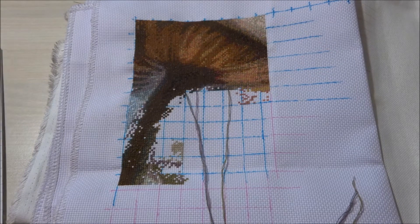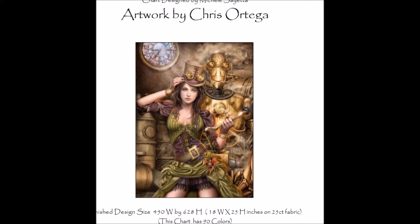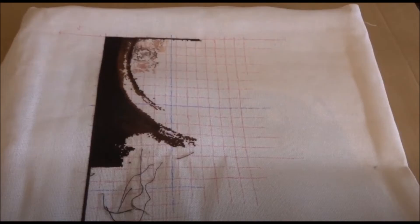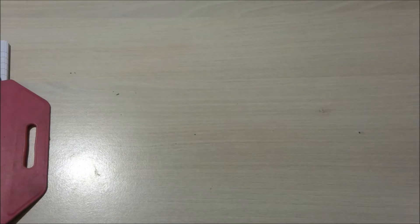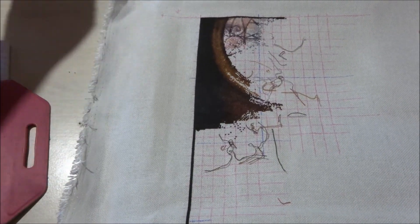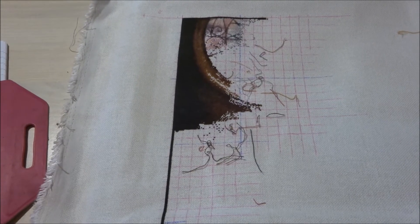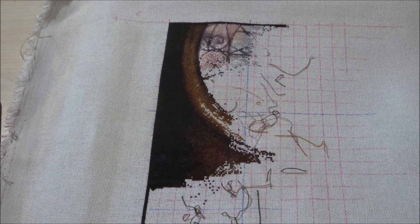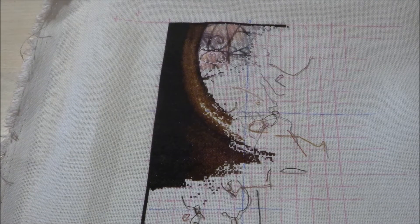The next one I'll be showing you is Ex Machina. I'll be showing you a picture of where I was last time, and this is where I am now. I did about 2041 stitches on this one. It is stitched on 25 count fabric, one over one full cross.